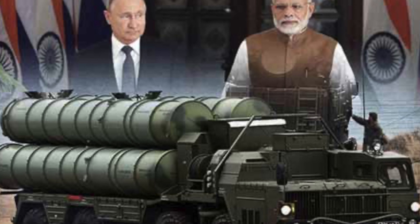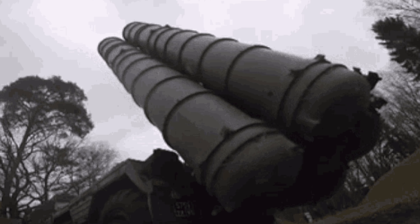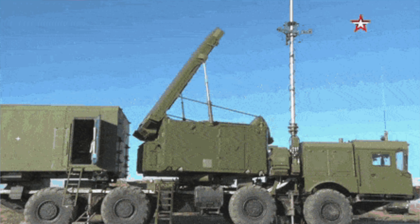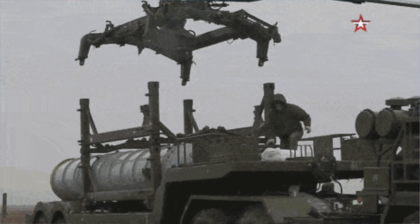Now we have the S-400 deal. This is the S-400 squadron deal. In this S-400 squadron, there are two batteries of S-400s, comprising 134 missiles.